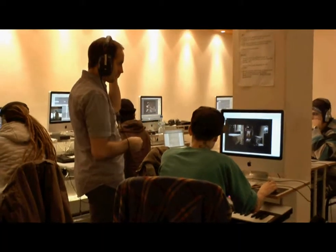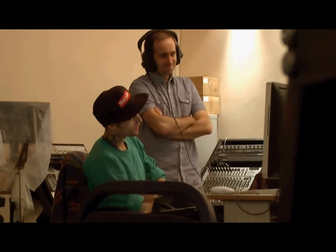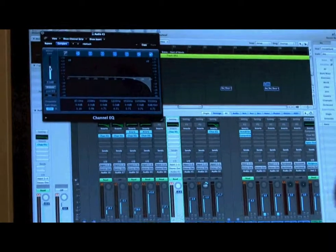We do that by integrating key pieces of technology, and we've teamed up with SSL — Solid State Logic — and we're working through their entire music production range, their audio range of consoles.